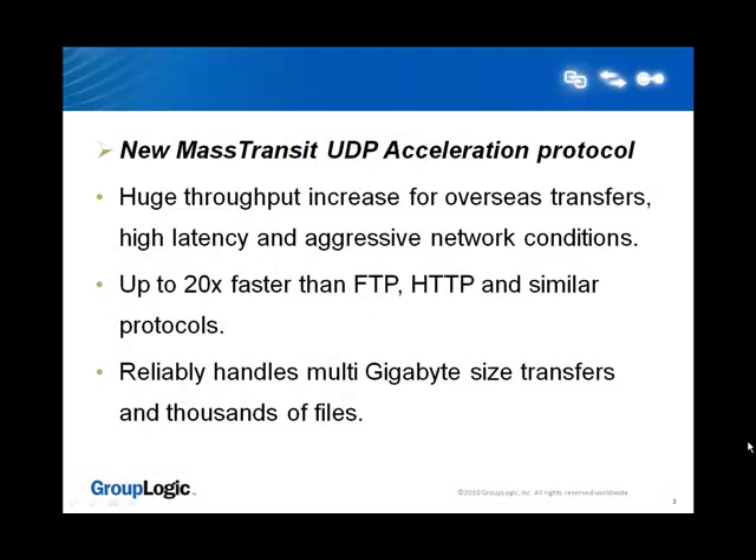By using MassTransit HP, organizations like yours can quickly and easily share digital content between users, servers, sites, and partners more safely, reliably, and up to 20 times faster than traditional FTP-based products. Save countless hours and thousands of dollars in greater productivity, shorten business cycles, and improve time to market.